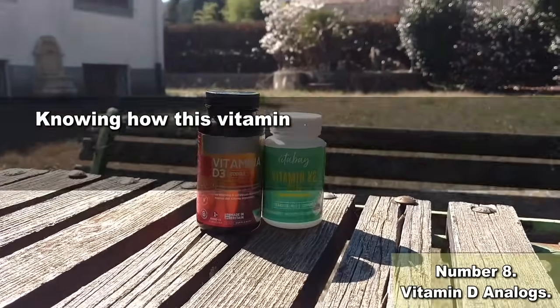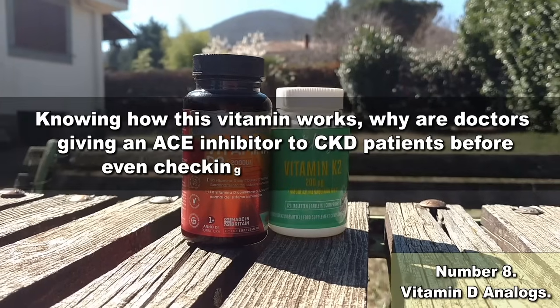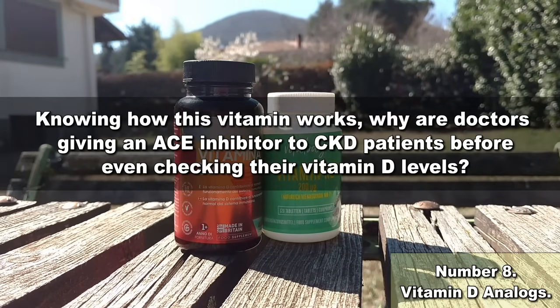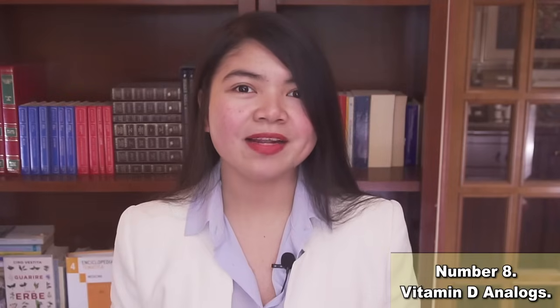Knowing how this vitamin works, why are doctors giving an ACE inhibitor to CKD patients before even checking their vitamin D levels? You can be smarter than that and take vitamin D.